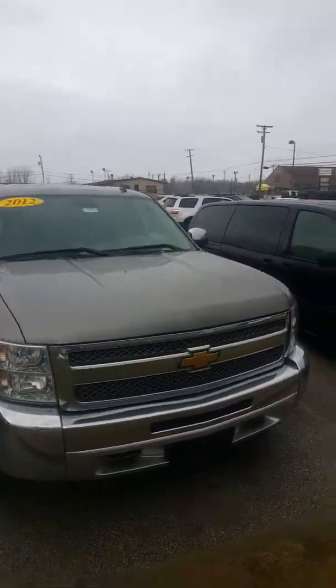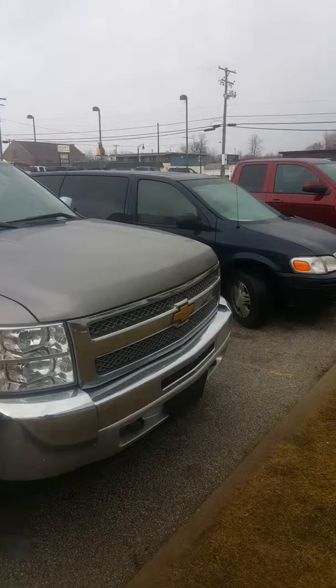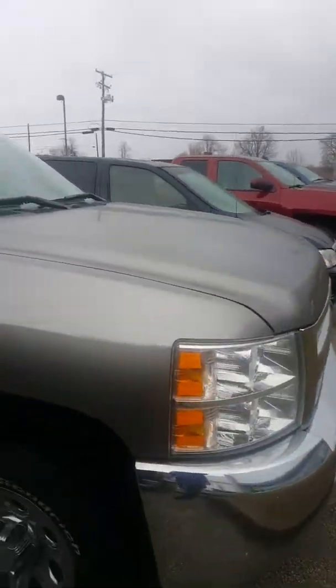This vehicle has what Chevy calls graystone metallic exterior — a very, very nice looking truck. Looking around for scratches or dings or anything, I do see one there. Not too deep, but there is a little bit of a scratch. Nothing major.